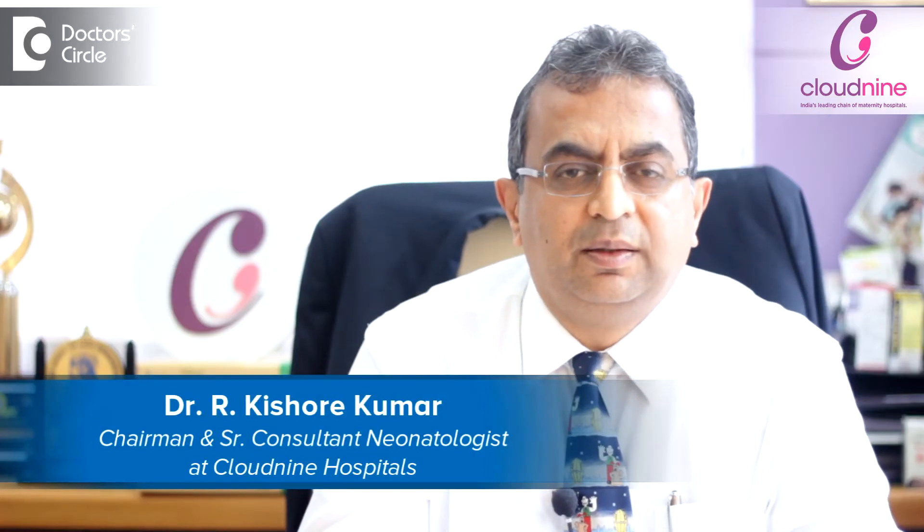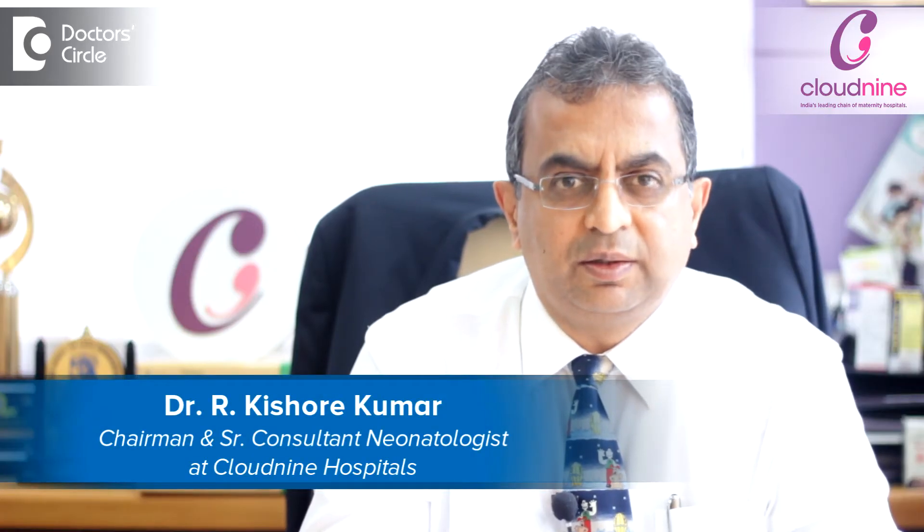I am Dr. Kishore Kumar. I am chairman and senior neonatologist at Cloud9 Hospital, Jayanagar, Bangalore.